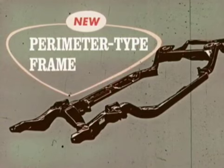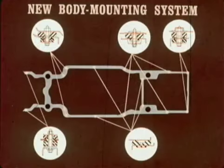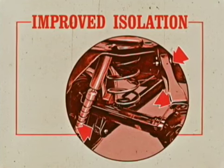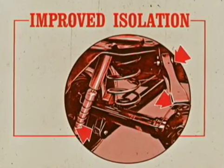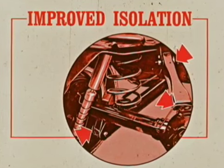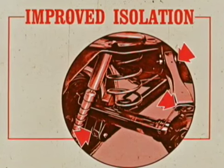New perimeter-type frames are tailored to each body style to offer proper strength. A sturdier front cross member is used. A new body mounting system features a combination of softer biscuit-type mounts and rubber cushions to more effectively isolate the passenger compartment from road noise and vibration. Improved isolation from road jars and jolts is achieved by new isolating rubber in the rear suspension links.